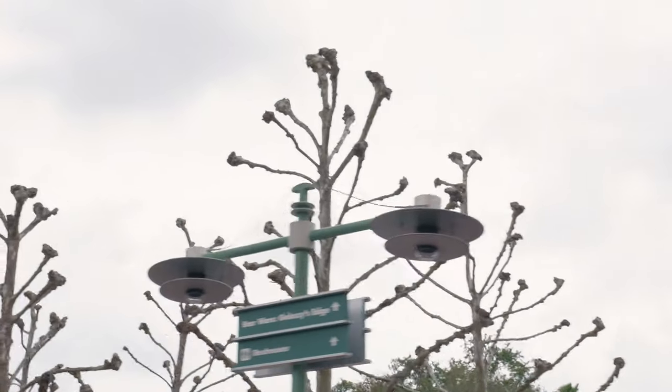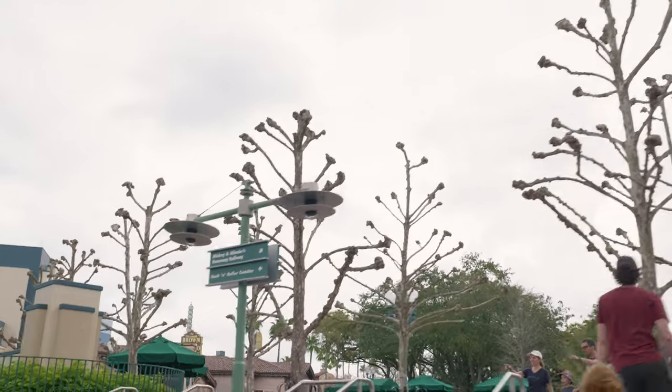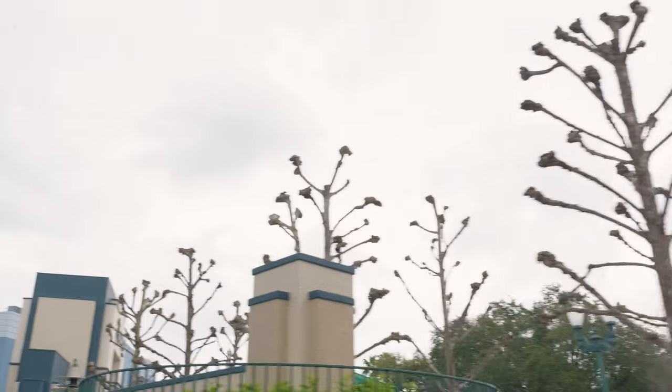You know what's weird? These trees. These trees are weird with no leaves on the limbs. It just looks like big arms with fists just blasting up into the air.